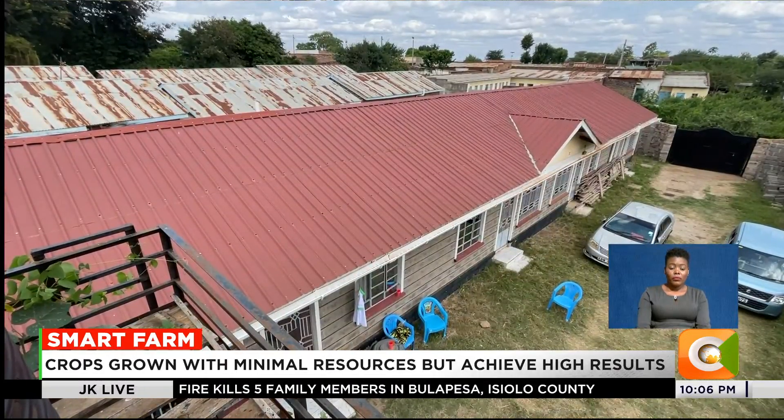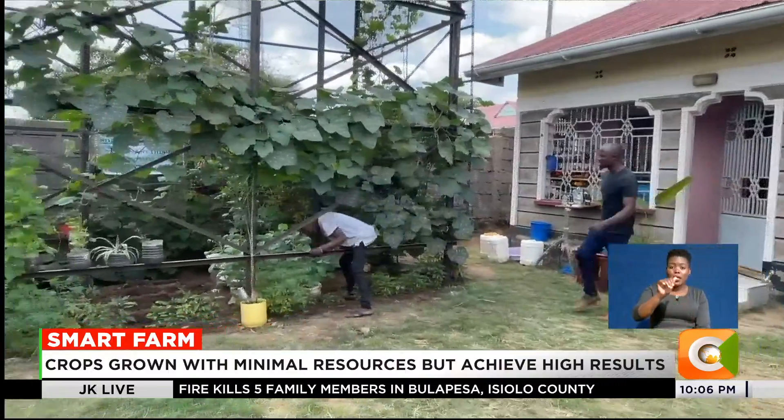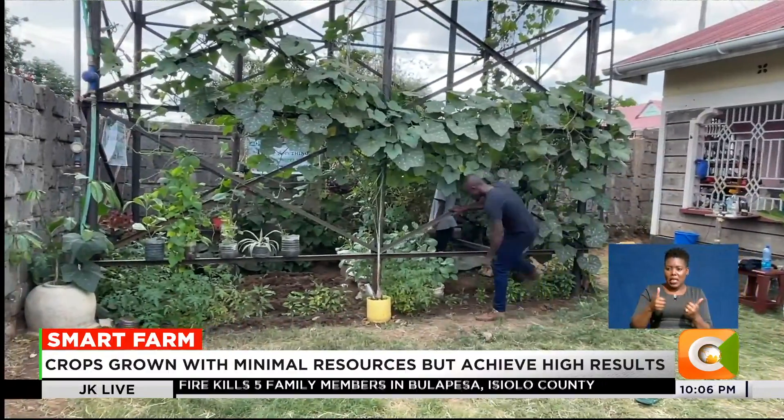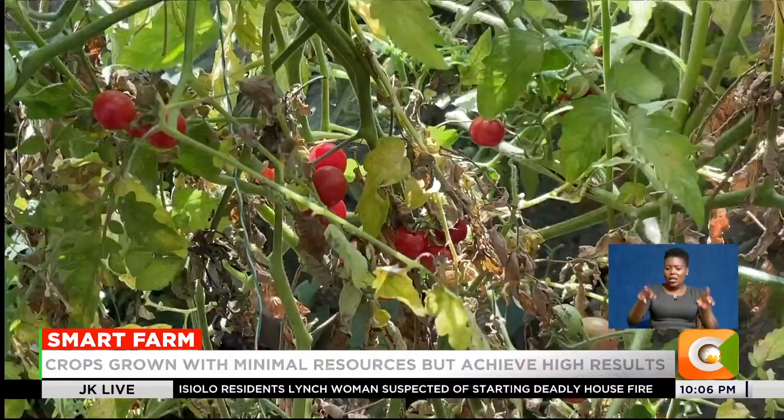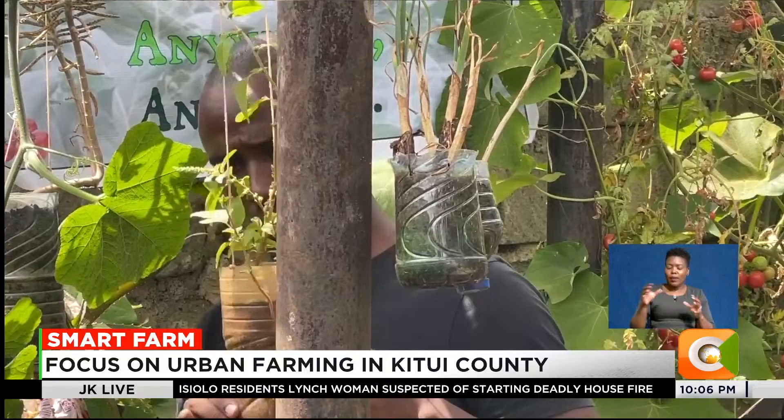In the urban heart of Kituwe Central at Katulani Ward, in a space barely the size of a classroom, Daniel Karanja is growing food that feeds both his family and increasingly the community around him.